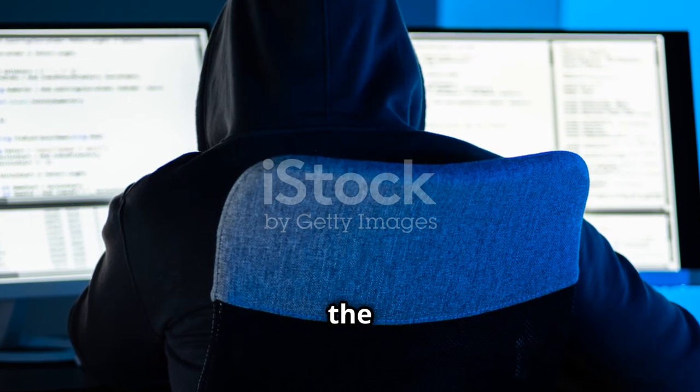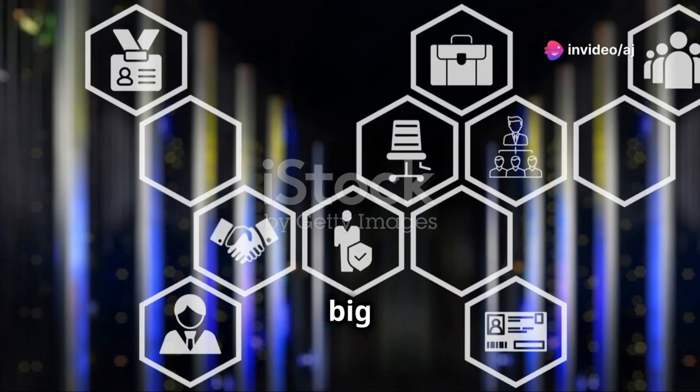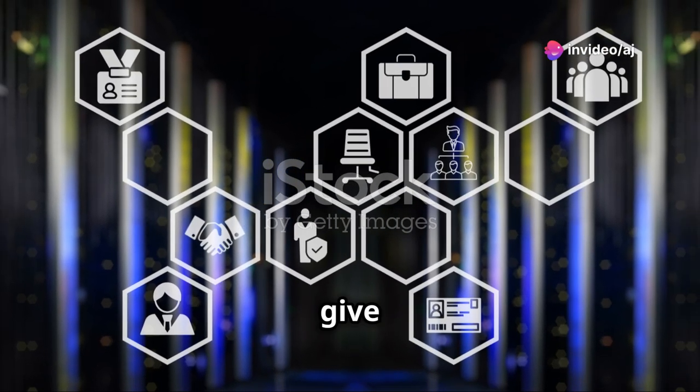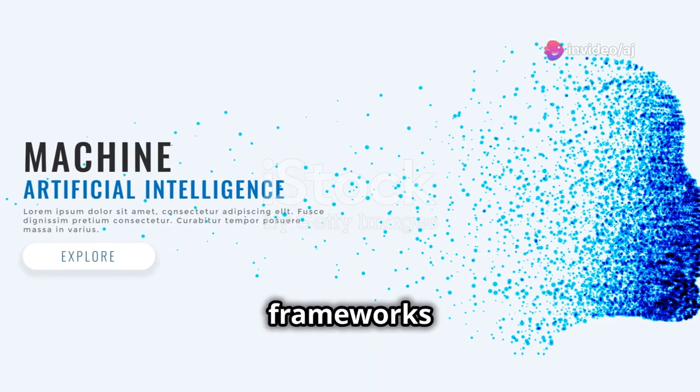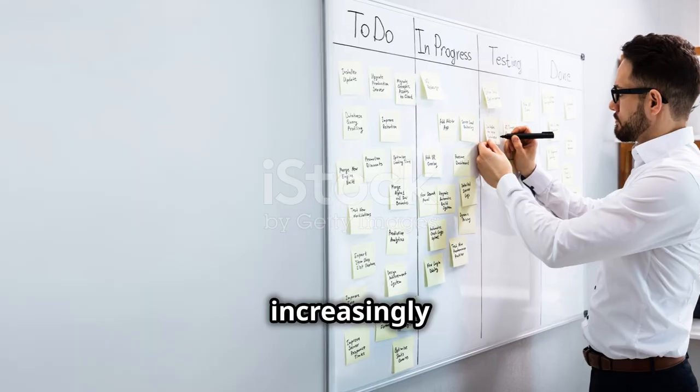Besides programming languages and visualization tools, being familiar with big data technologies like Hadoop and Spark can give you an edge. Machine learning frameworks such as TensorFlow and scikit-learn are also becoming increasingly relevant.